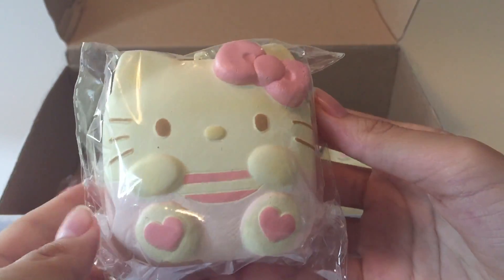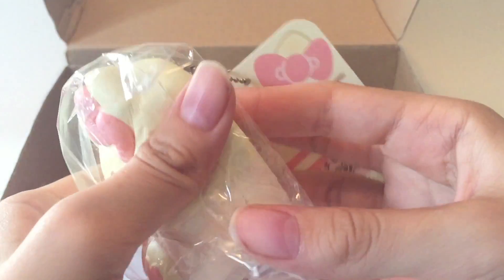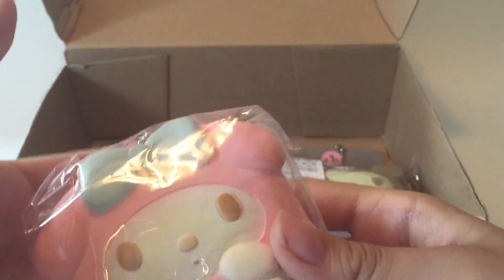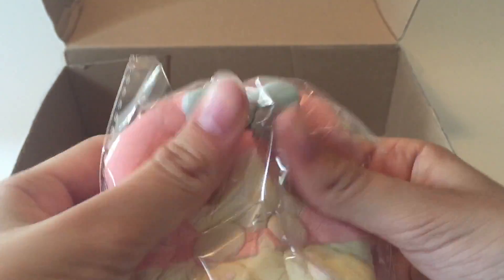And next we have Hello Kitty. Here's the tag — these are super cute, look at them. And here is My Melody. I really like this one as well.